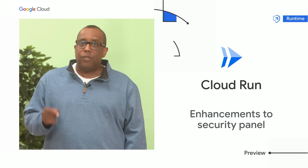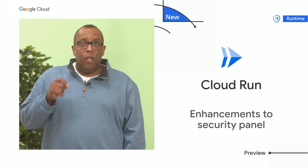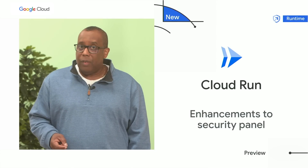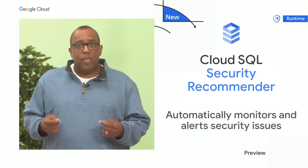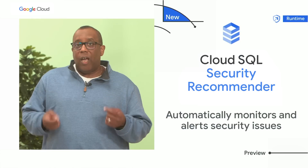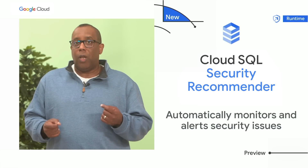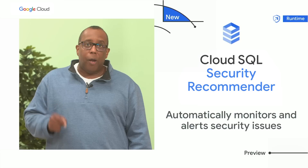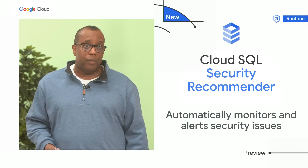For customers on Cloud Run, our serverless platform, we're introducing new enhancements to Cloud Run's security panel. It now displays software supply chain security insights such as SLSA build level compliance information, build provenance, and vulnerabilities found in running services. I'm happy to introduce Cloud SQL Security Recommender powered by Active Assist. Cloud SQL is the fully managed relational database from Google Cloud. With Security Recommender, it can now automatically monitor the security posture of your databases, alert you on potential security vulnerabilities, and also provide guidance to help mitigate the risks.